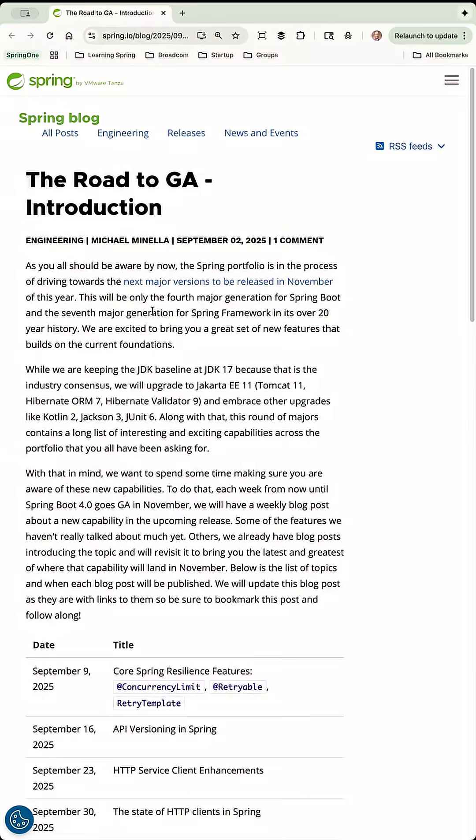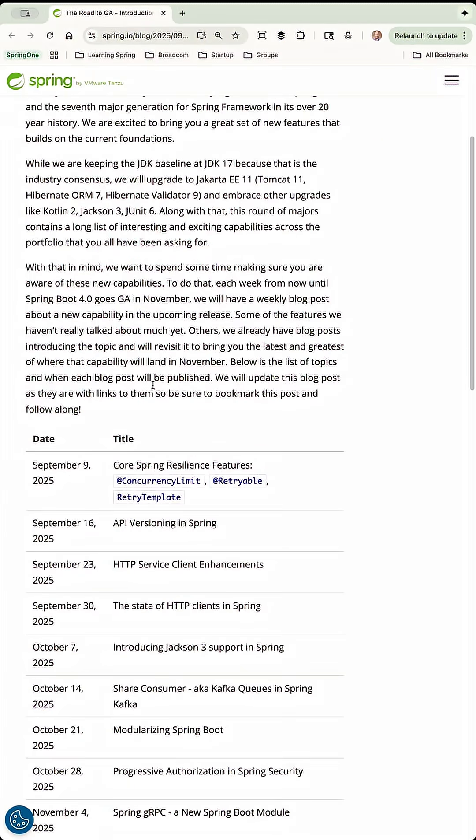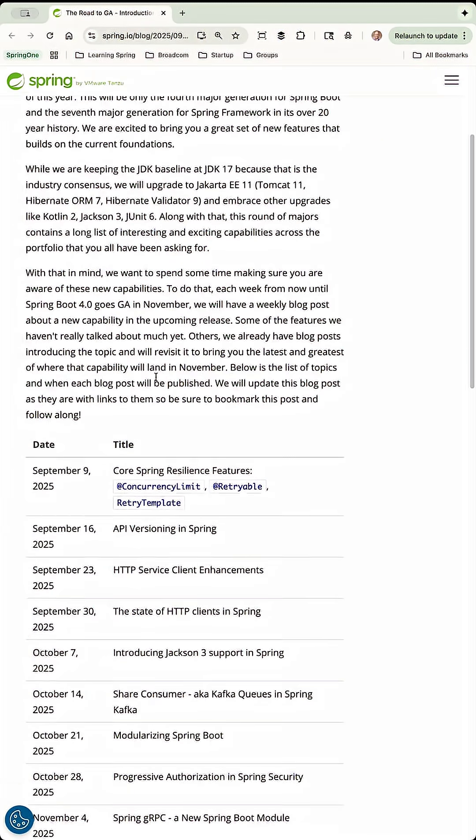With that in mind, we wanted to spend some time making you aware of these new capabilities. To do that, each week from now until Spring Boot 4.0 goes GA in November, we will have a weekly blog post about a new capability in the upcoming release. I will share the link to this blog post in the description below, but here Michael Manila kind of lays out what I've just said.